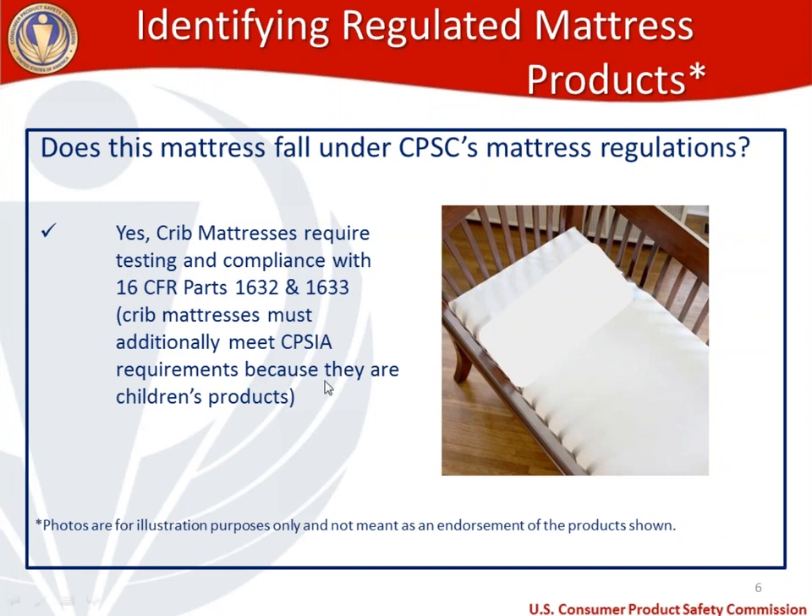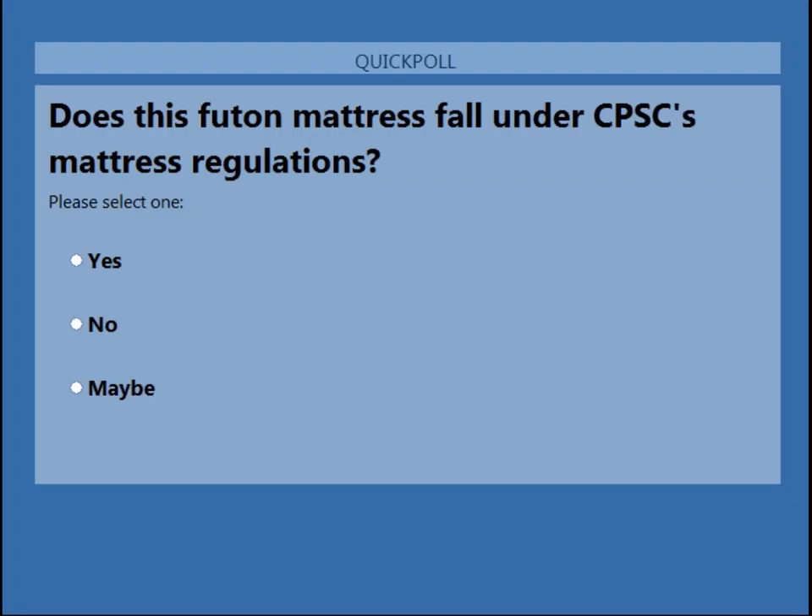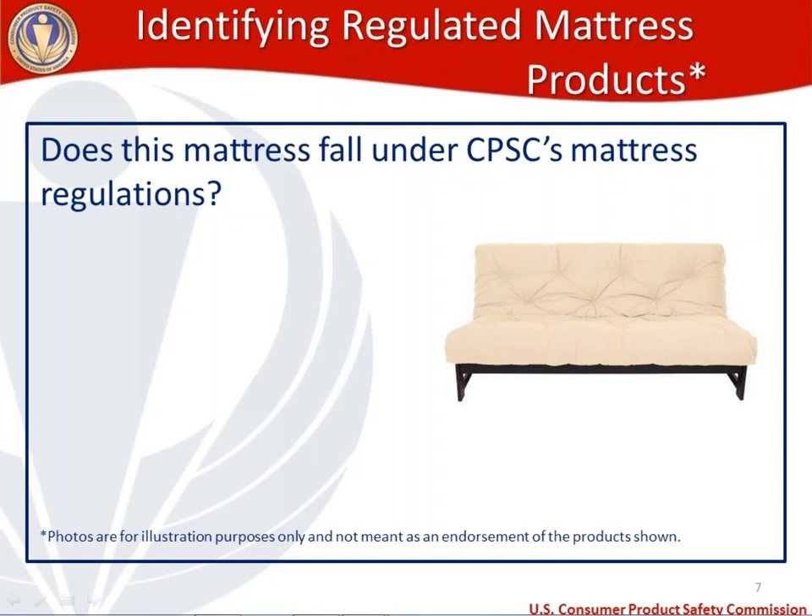Let's move to the next product: a futon mattress. The same question applies — does this futon mattress fall under CPSC's mattress regulations? The answers coming in are not as clear-cut. It looks like 73% said yes, 24% said no, and 3% said maybe. So the majority thinks the answer is yes. Let's see if futon mattresses would fall under CPSC's mattresses regulation.